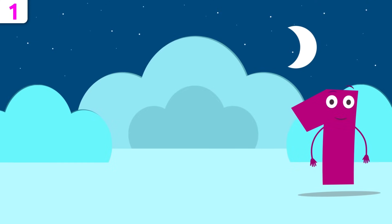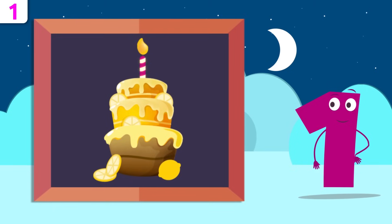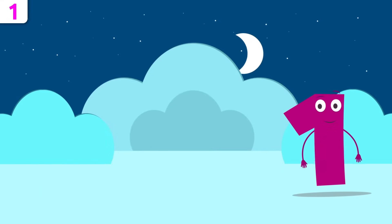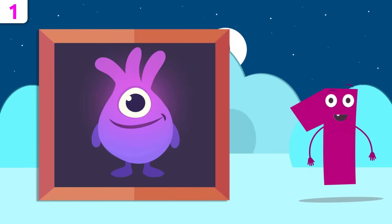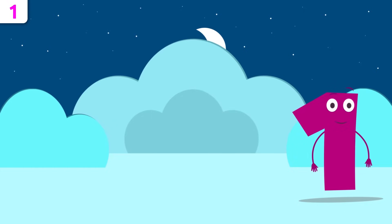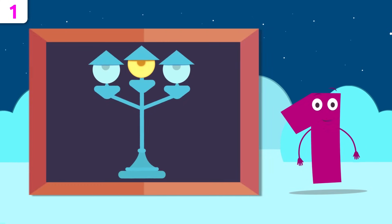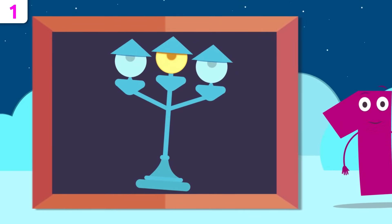Now I'm going to give you some examples. Let's see how many candles are on this cake — easy peasy, there's just one. Happy birthday! Look how cute that alien is. How many eyes has he got? He's got one eye. See you later, alien! How many fish are there? There's one fish. How many light bulbs are on? There's one!